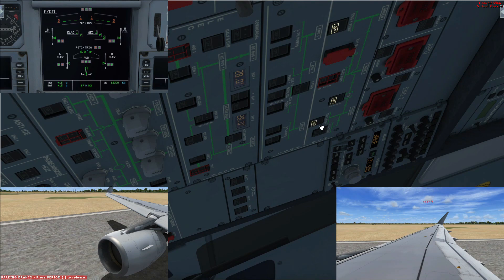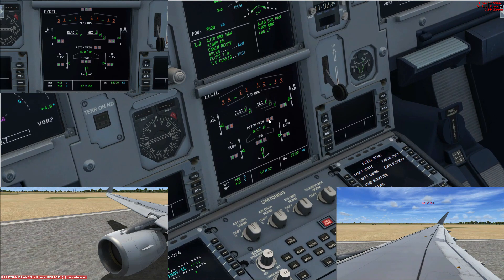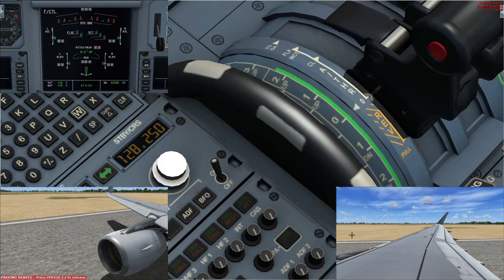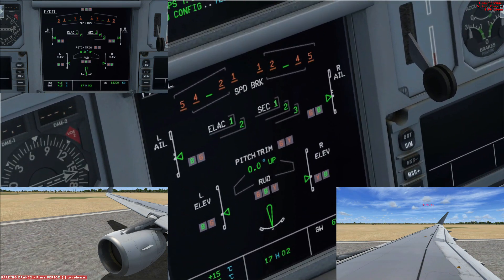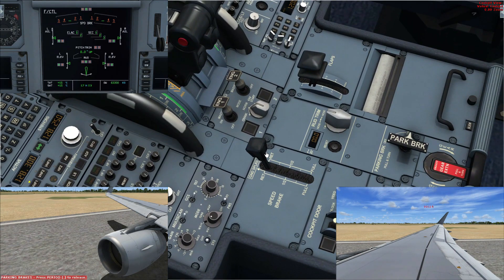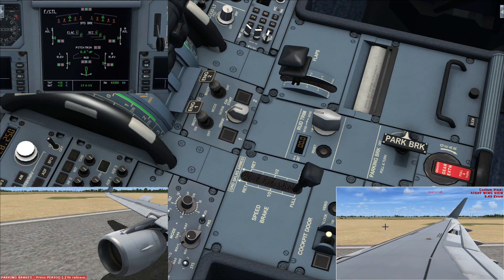Now if we also turn off the yellow hydraulic, you'll see spoilers two and four go amber as well. The pitch trim wheel — which the Airbus normally trims automatically — will also be affected. The green and yellow hydraulics both pressurize the pitch trim, so without them you'll have to manually trim the aircraft yourself. With only the blue hydraulic remaining, if I pull the speed brakes to full, the only spoiler that deploys is number three, in the middle. The rest don't deploy at all.